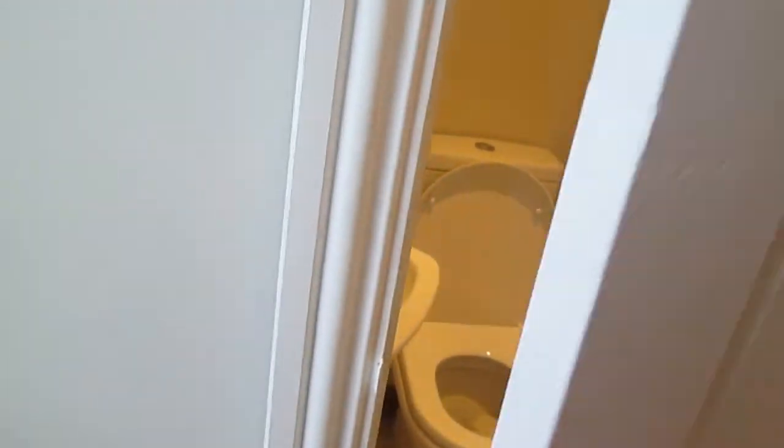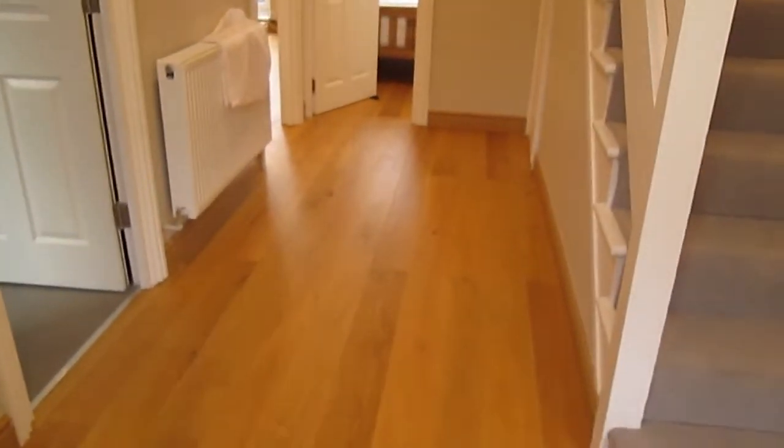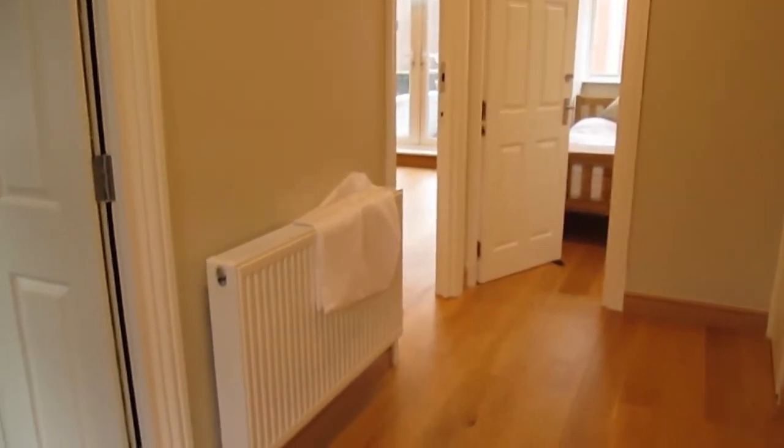The apartment is fully newly refurbished — all new floors and furniture.